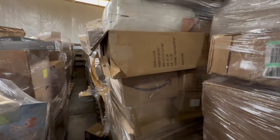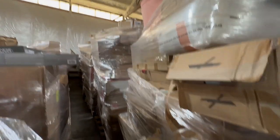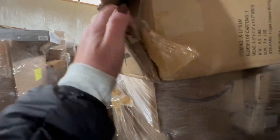These pallets are typically seven, eight feet tall, and there's just a lot here. It's hard for me to get back in there to see what there is.